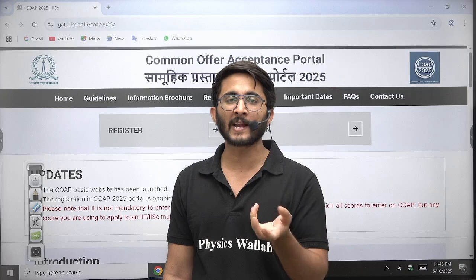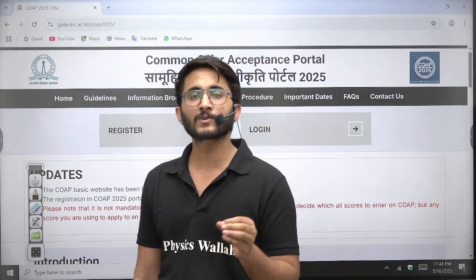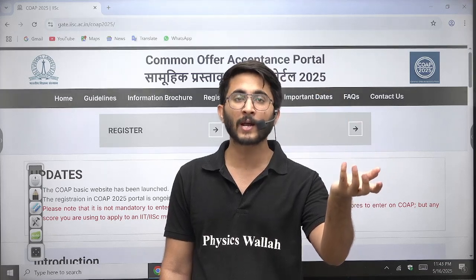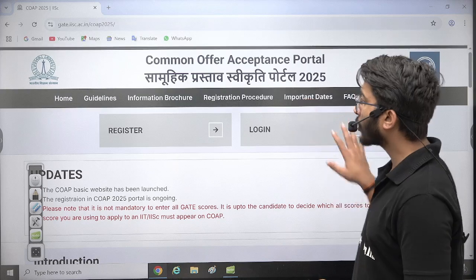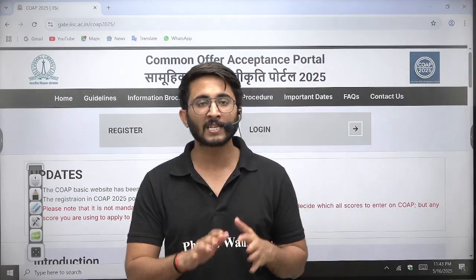Almost 99% of students who receive offers are using the Retain option. The Retain option means whatever option you retain will reflect in the next round, and along with it many other good options will also come. The CCMT round is already active and the options are visible.